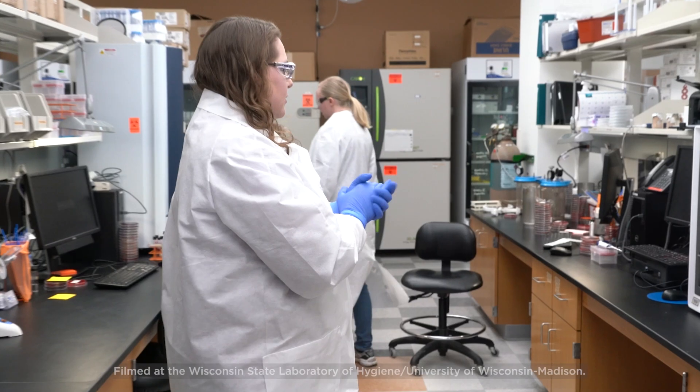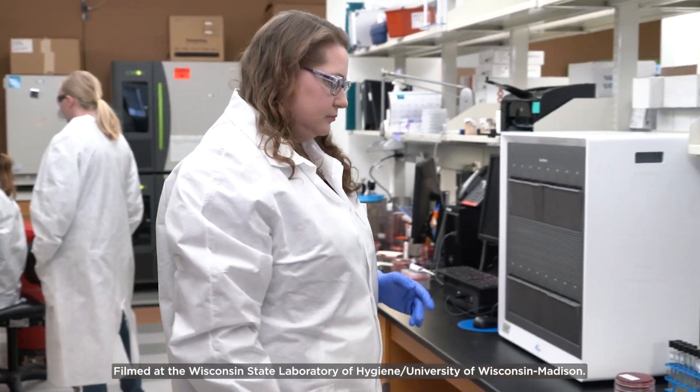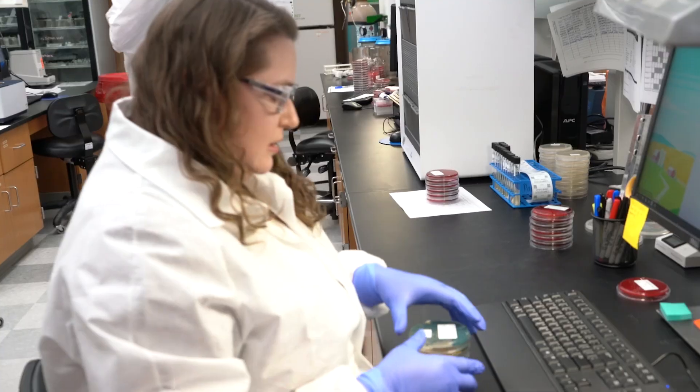One of the wonderful things about the AR Lab Network is it provides additional susceptibility testing that you can't otherwise get in the clinical lab. It's been really helpful to get that result to directly impact your patient and get the results you need to treat them today.